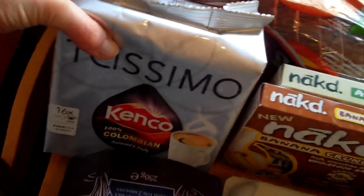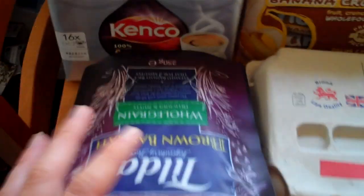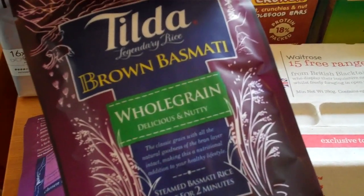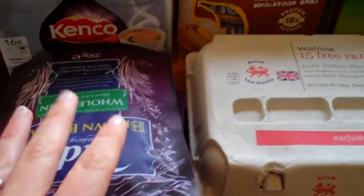I got some Tesmo's — we've just about opened our ones from last week, but I thought I would get some more because I know we'll use them. Three lots of rice because they were on offer for like 87p or maybe 76p, so I just got three of the Tilda Brown Basmati wholegrain rices because they'll keep in the cupboard.